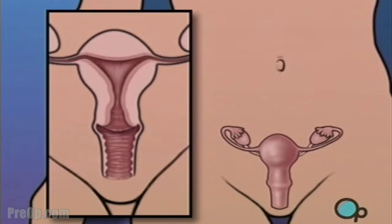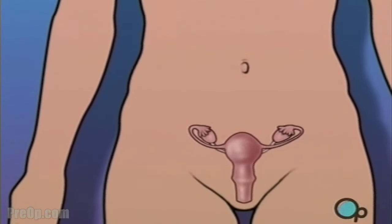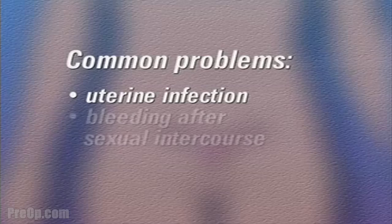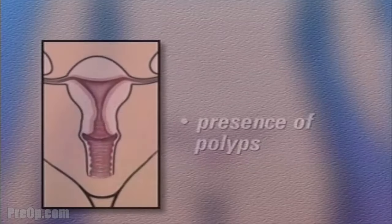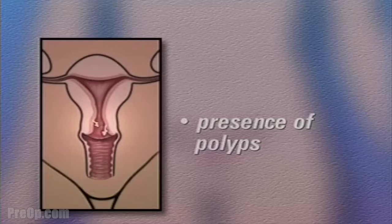Reasons for having a D and C vary. Most D and C's are performed because the patient has complained of unusually heavy menstrual bleeding. Other common problems include uterine infection, bleeding after sexual intercourse, incomplete miscarriage, or the presence of polyps — small pieces of extra tissue growing on the inside of the uterine wall.